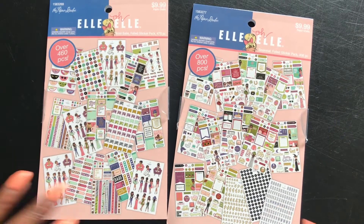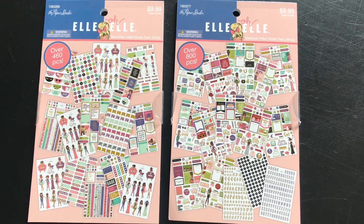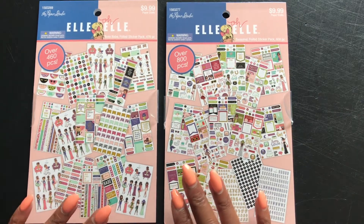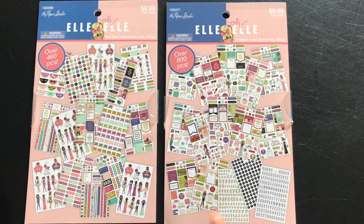Hey planner fam, it's your girl Chikesha from Her Lovely Plan. I have jumped on the Oh Ella bandwagon. At first I wasn't going to do it, but then I started — everyone knows that I am super passionate about doll stickers. These were the last two at the Hobby Lobby at my local store, and one is for me and one is for another one of my planner friends.